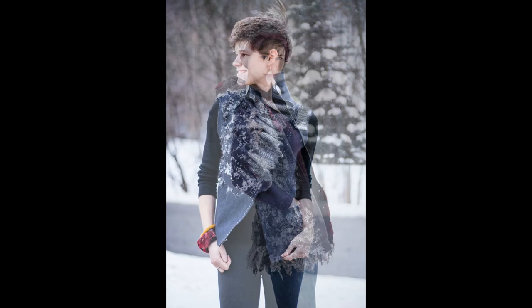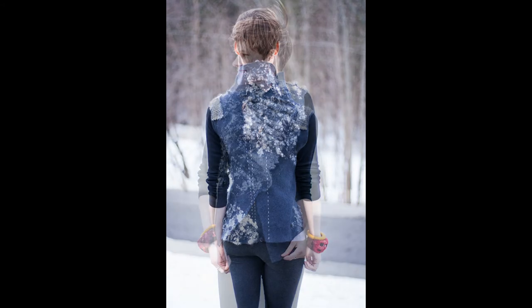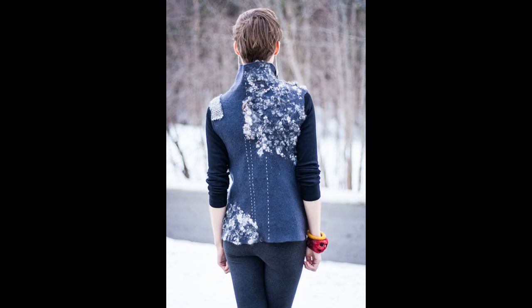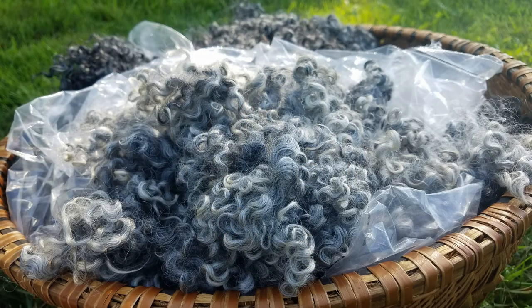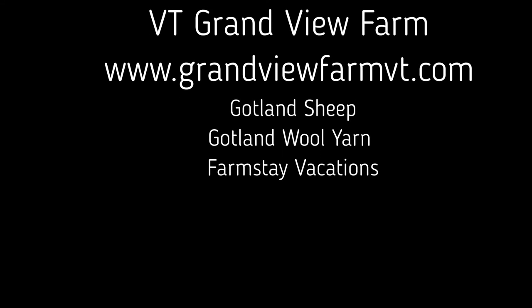As a fiber artist, the Gotland wool has many, many uses from knitting to weaving to felting. I hope you have enjoyed learning a little bit more about Gotland wool and I hope that it will find its way into your hands soon. If you would like to try Gotland wool, please visit our website at grandviewfarmvt.com.